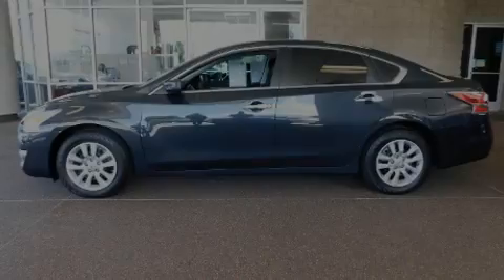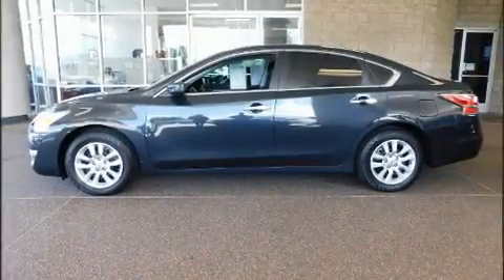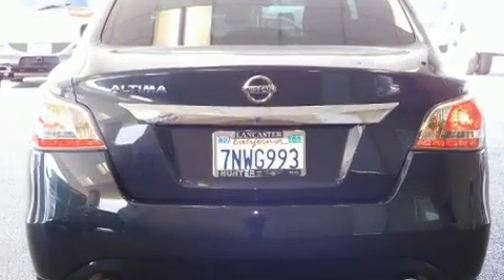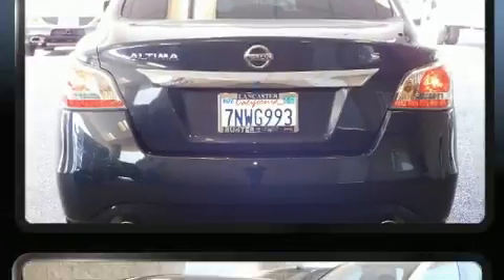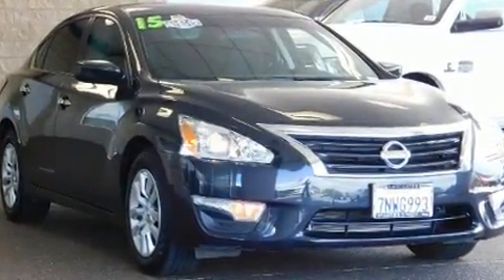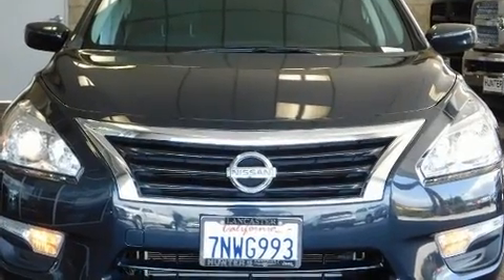Outstanding design defines the 2015 Nissan Altima. This four-door, five-passenger sedan still has fewer than 30,000 miles. It features a front-wheel drive platform, an automatic transmission, and a 2.5-liter four-cylinder engine.